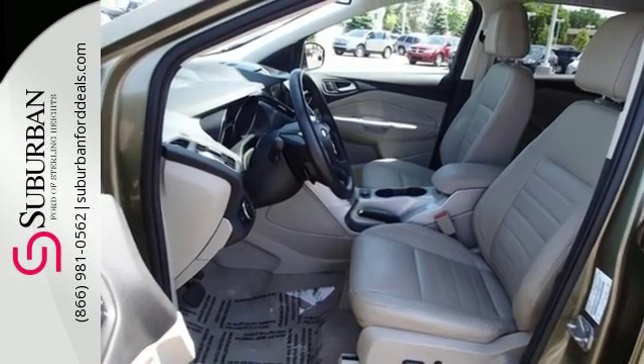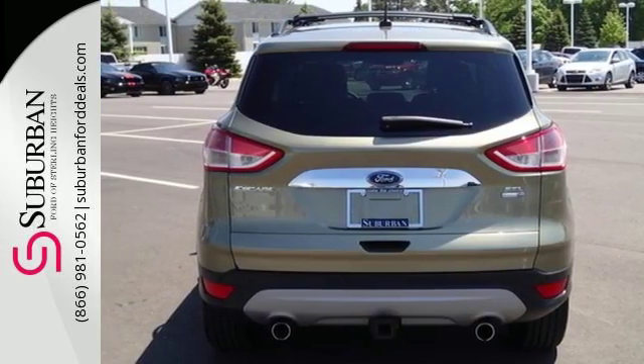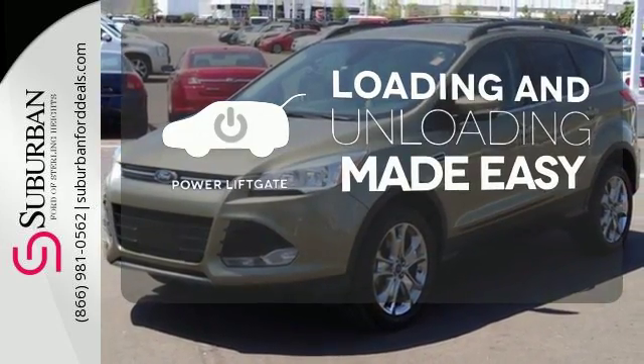It also features keyless entry, brake assist, a CD player, and steering wheel mounted audio controls. Loading and unloading your vehicle just got easier with the power liftgate.